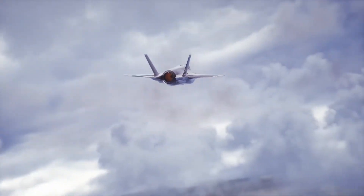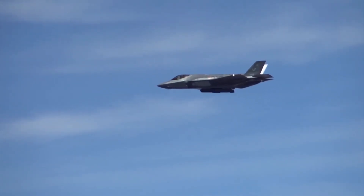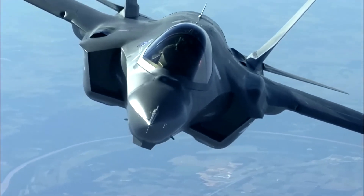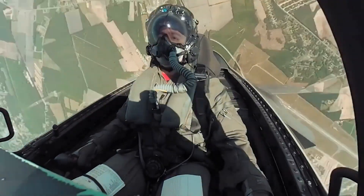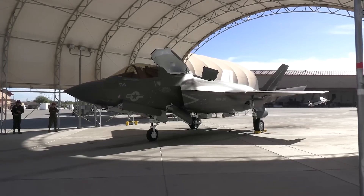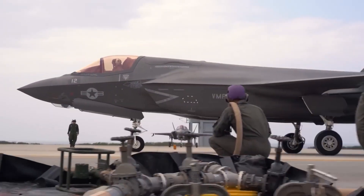The F-35B is an exquisitely engineered fighter jet that combines unmatched stealth, agility, and sensor fusion to become a cutting-edge information warfare platform that will dominate the battlefield. With its unrivaled speed, stealth, and battlefield domination, the F-35 Lightning II is the Air Force's most sophisticated fighter jet, widely regarded as the pinnacle of contemporary military aviation.